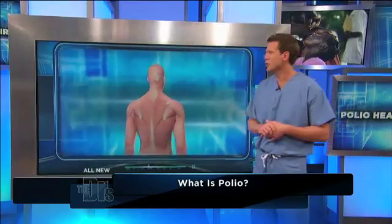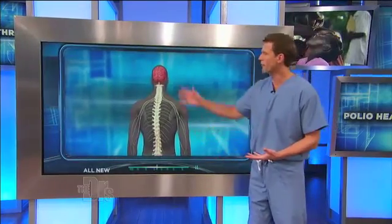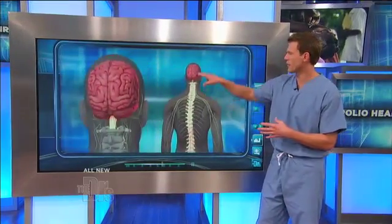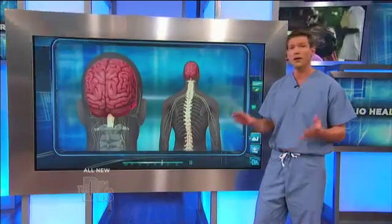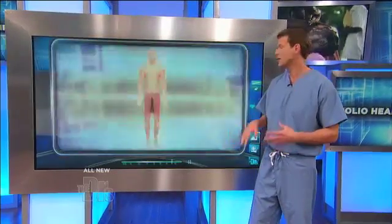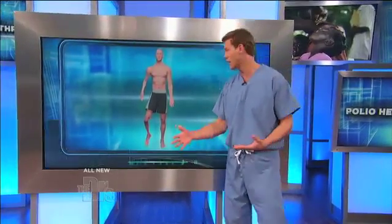In less than 5% of cases, you can develop something known as paralytic polio. This is polio as we know it, where it affects your spine and potentially your brain stem. Some forms — bulbar — affect the brain stem; other forms affect the spine, and some affect both. Because of this, you can develop muscle spasms, flaccid paralysis, complete paralysis, or maybe it affects one side of the body or the other.